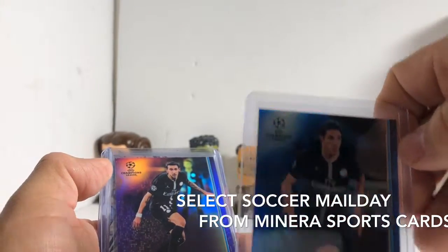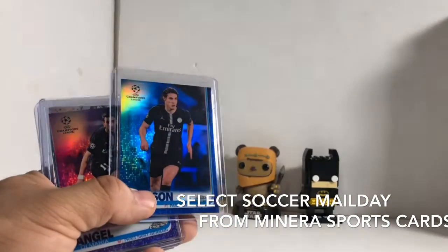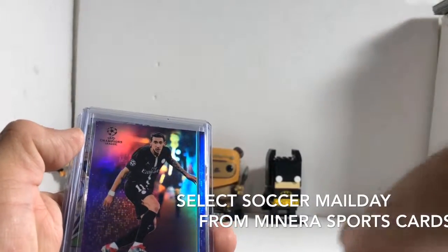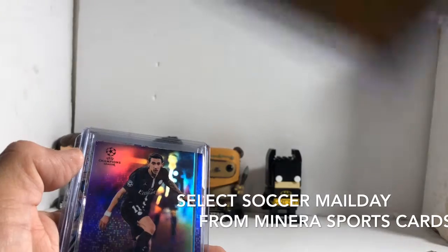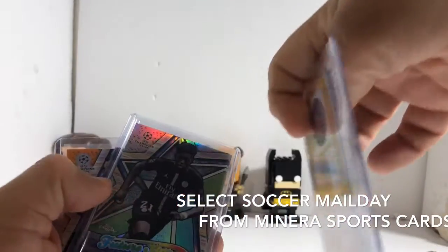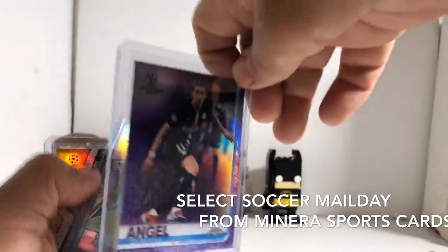Edison — let me see if I can get a better shot here. That must be numbered — yep, 16 of 150, Angel DiMera. That's going to be numbered 76, this is a certain number break.